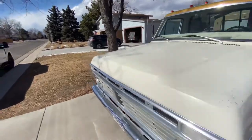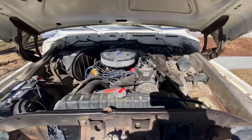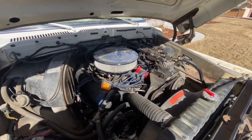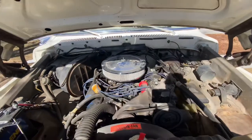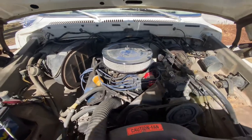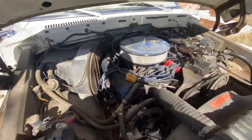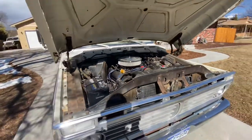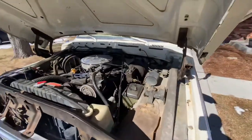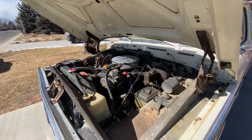Let's pop the hood real quick. We've got a Ford 390 with an Edelbrock carb. Need to put an HEI system in here — that's probably next. Pretty simple, a little dirty on the valve cover gaskets. It's an air conditioning truck, and I think it had power steering — maybe even cruise control at one point, don't quote me on it.